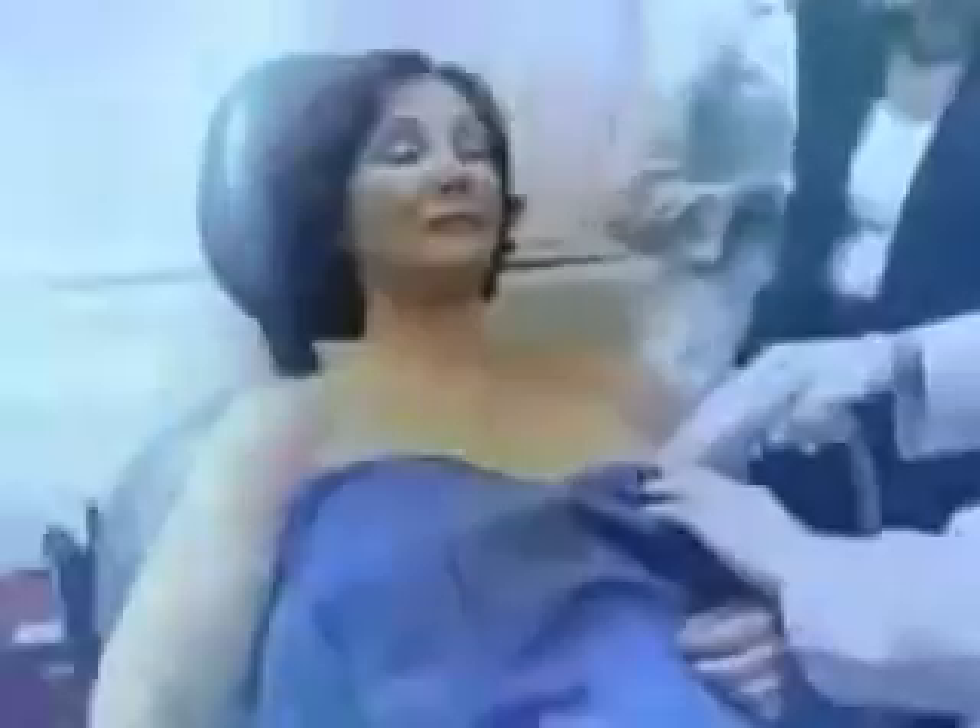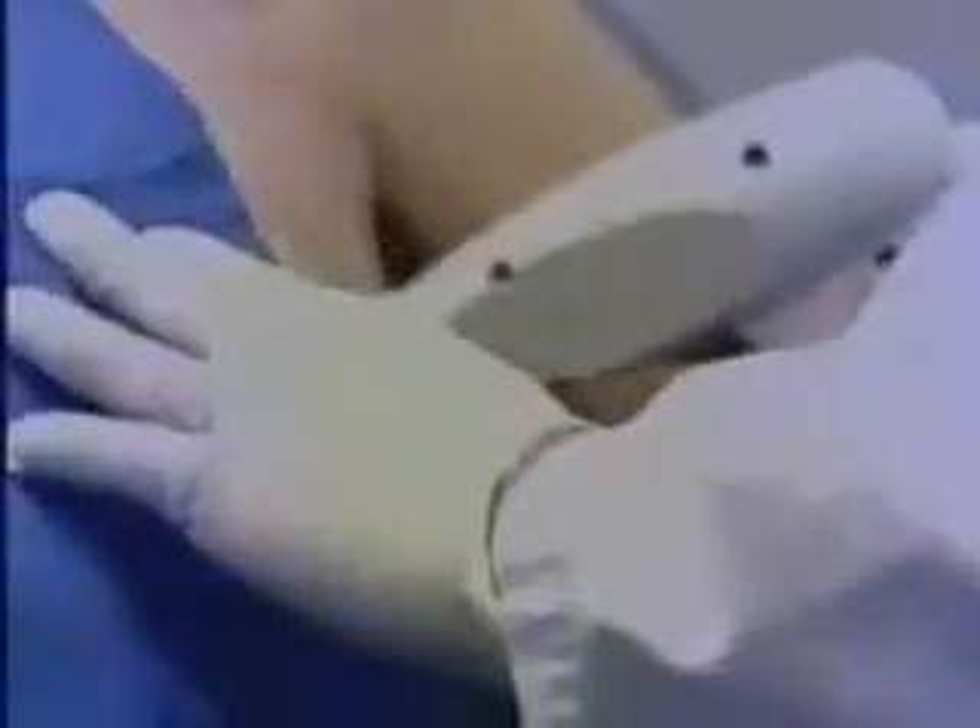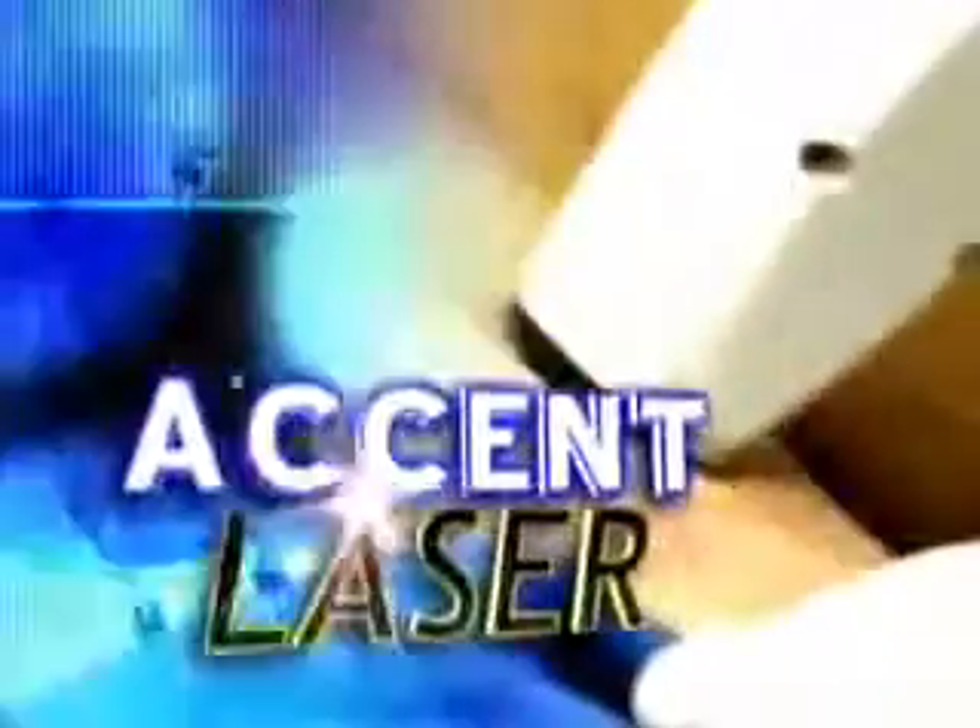It's not a substitute for the knife, but surely can delay it for some time to come. Doctors at the Sanctuary Medical and Aesthetic Center in Boca Raton are using the accent laser — normally used to tighten the face — to boost breasts. The laser heats up the skin around the chest, causing it to tighten and lift.